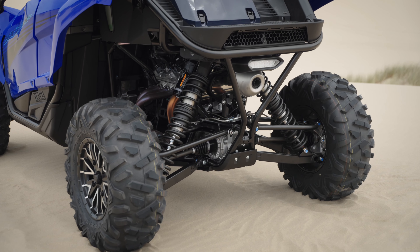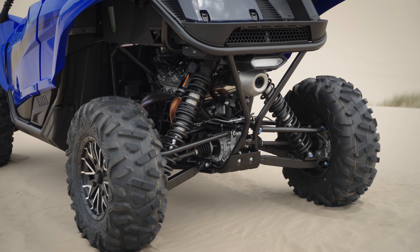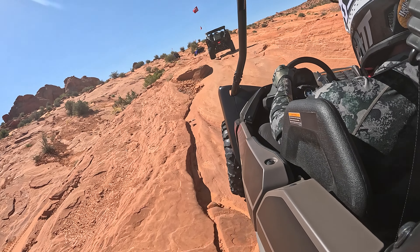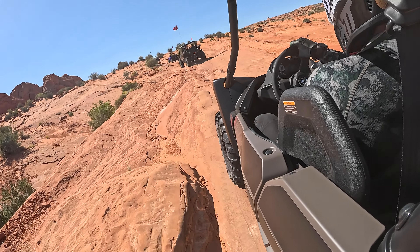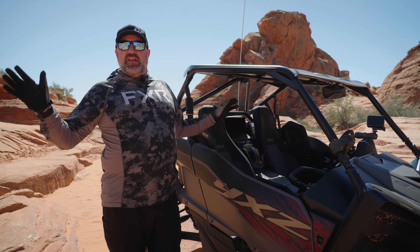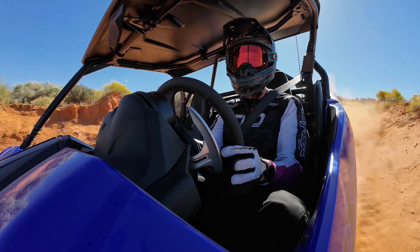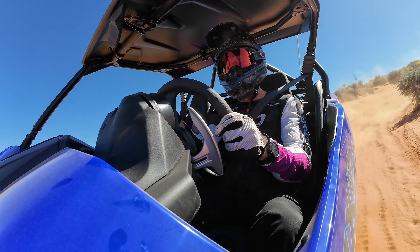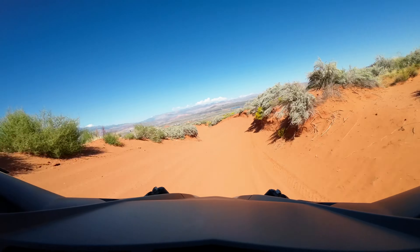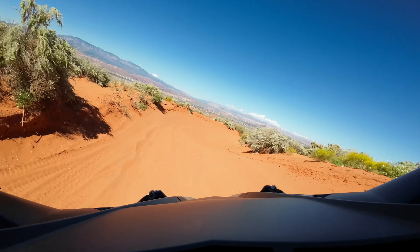Unique parts of the YXZ: it's got a three-cylinder, 999cc engine, and it's mated to a manual gearbox. Yamaha was the first one to do a manual gearbox in a sport side-by-side, and when they released the first YXZ, everyone went nuts because it was awesome. So what's different about this one? Now you have a six-speed transmission with gear ratios that are much more usable.